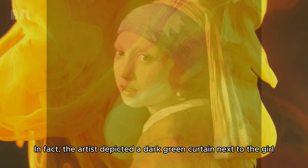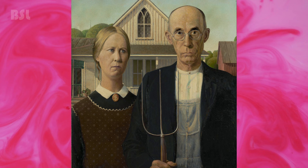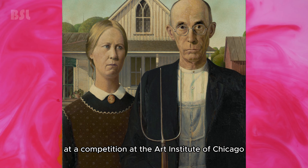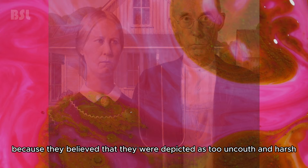Grant Wood — American Gothic. Many believe that this painting depicts a husband and wife, but in reality they are a father and daughter. The artist's dentist and sister posed for the painting. For the image to be more natural, Grant Wood asked his sister to make her own apron that American girls in rural Iowa could wear. When the finished painting was shown at a competition at the Art Institute of Chicago, one of the judges considered it a comic valentine that did not deserve attention, and had to be persuaded to purchase it for the museum fund. Iowa's residents were furious, believing they were depicted as too uncouth and harsh.